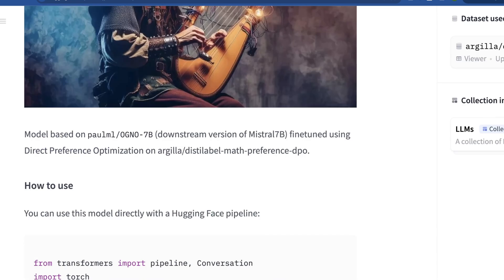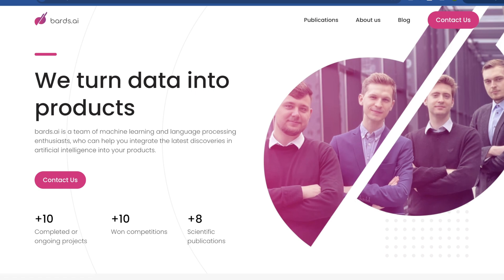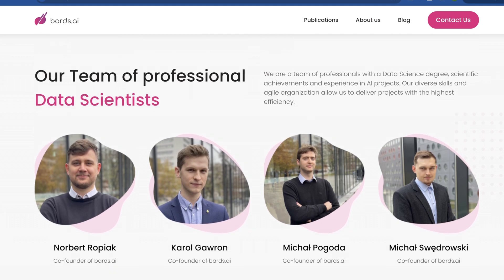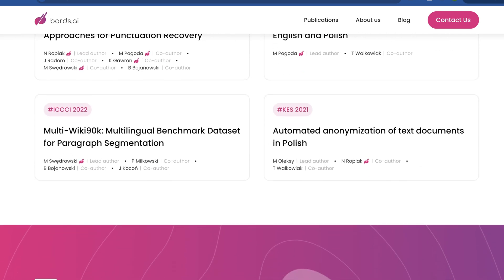So who is Bards.ai before we actually try this model out? Again, this is a small data consultancy. They've won a number of different competitions, they have all kinds of scientific publications, a number of which are on Hugging Face. Their founders — it's basically four people — all have backgrounds in CS working on AI. I'm not sure if I would hire them, but let's see how their model goes.